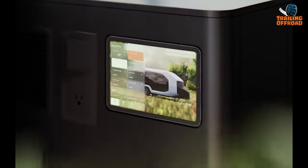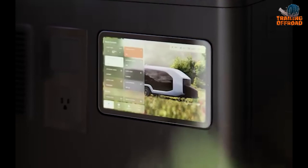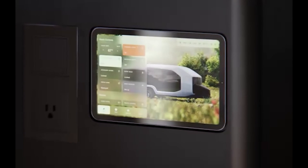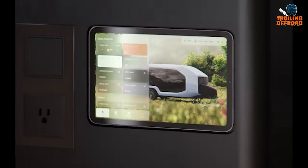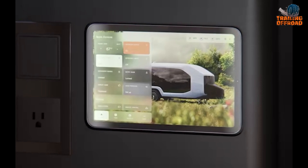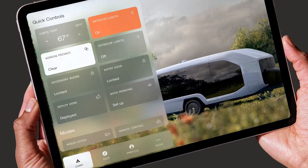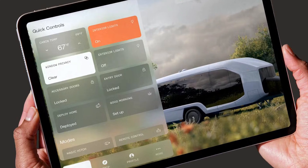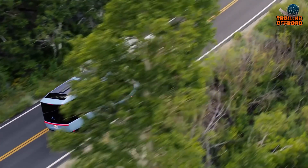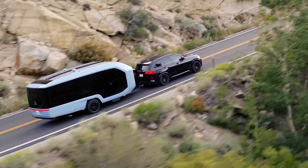Smart systems are accessible through a screen, with the Pebble app allowing owners to monitor charge status, tank levels, and control climate and lighting remotely. Features like Instacamp, Magic Hitch, and remote maneuvering can be activated through the app. Initially launching on iOS, the app will later be compatible with Android. The Pebble Flow is also plug-and-play ready for high-speed Starlink satellite internet or mobile data connectivity.